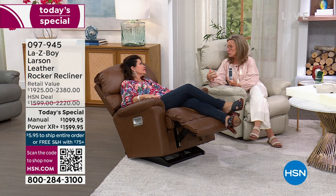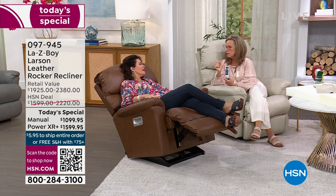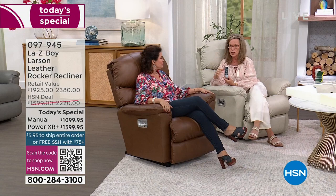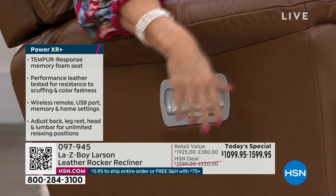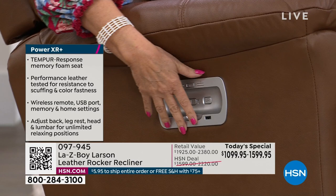Once in your perfect recline position, listen for one beep — that sets the memory. Press the home button to come back to upright seated rocking position; the chair does all the work. On the side of the recliner is a magnetic cradle with two additional buttons. One locks the memory from the remote so if little ones press all the buttons while you're sitting, just slide the button back to stop communication.